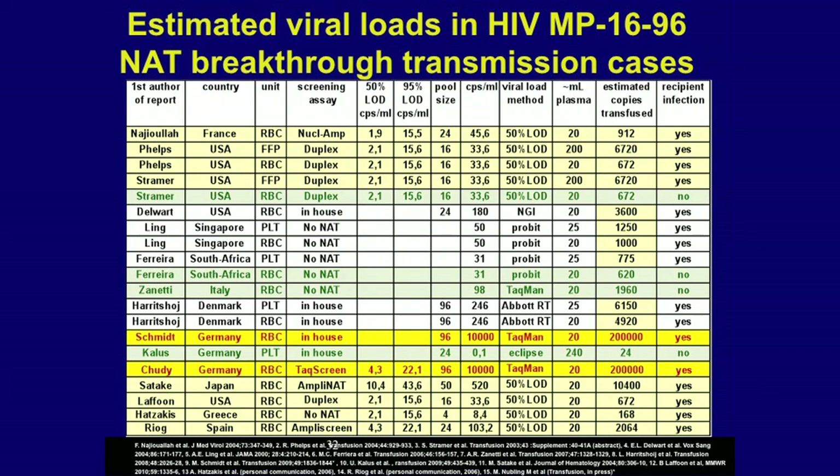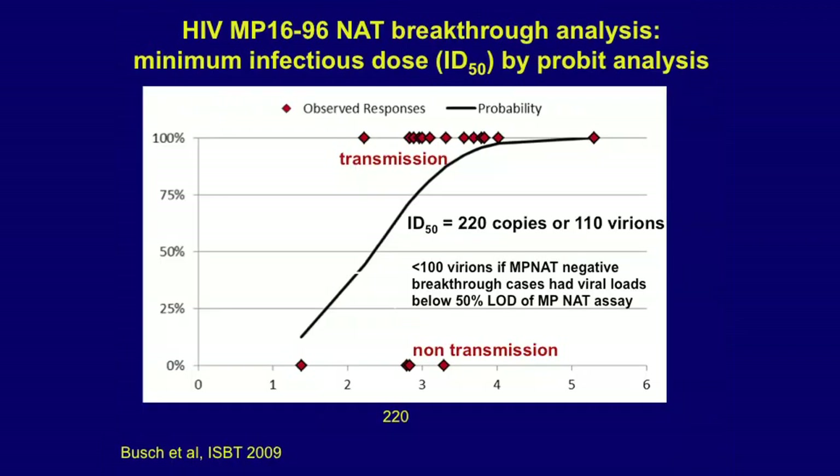A global summary of breakthrough transmissions shows that in several cases plasma from a donation transmitted while red cells did not — partly related to the volume of plasma transfused, about 200 mL versus 20 mL in a red cell, and also because red cells are stored at 4 degrees for weeks prior to transfusion. Calculating the exact total amount of virus in units that did or did not transmit, we found that real-world residual transfusion transmission averages about 220 copies of virus — not far from the SIV macaque data.